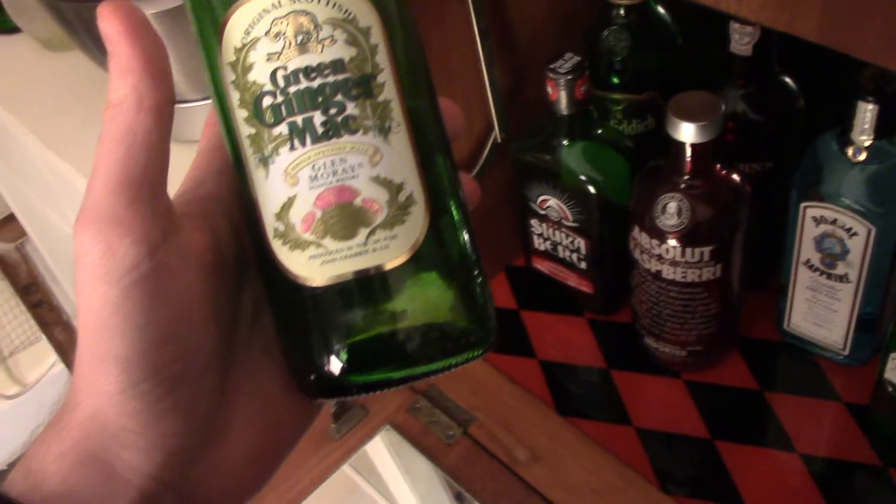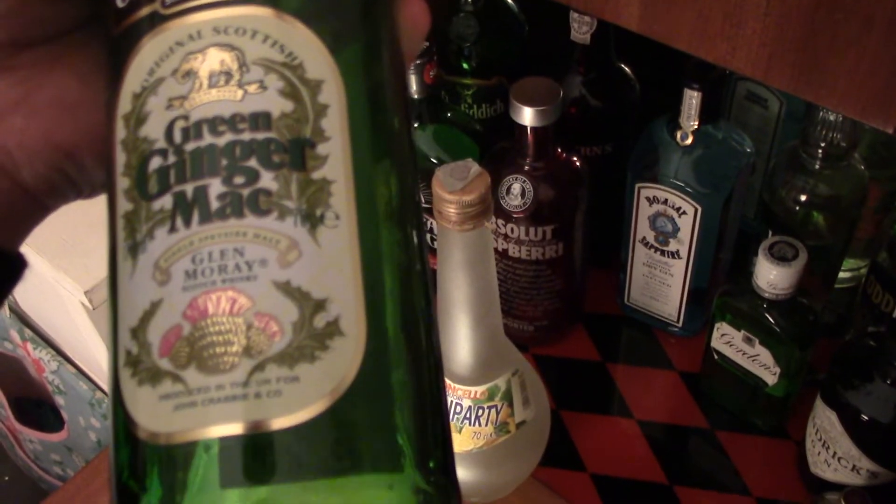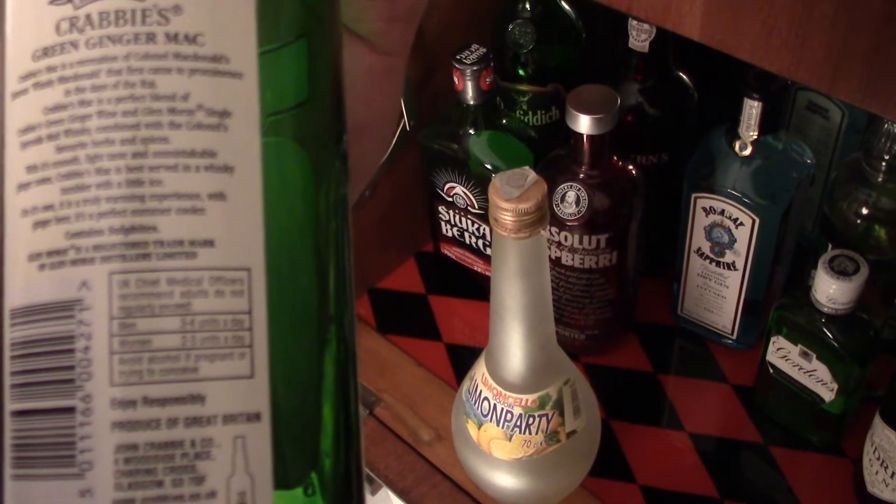So anyway that'll do. Another thing is I'm actually going to make a drink in the cocktail cabinet, because I cleared this out and found some bottles which were sort of half empty or nearly empty, so I thought let's make a cocktail out of these two things. We've got Crabby's Green Ginger Mac — it's whiskey and green ginger wine mixed in a bottle — and into that I'm going to add this little bit of limoncello.